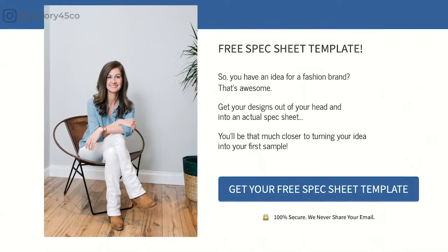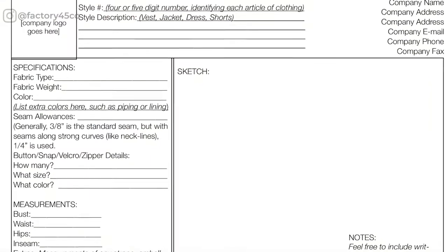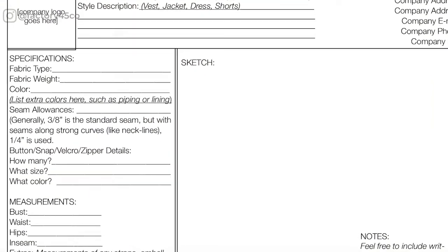Now you know the first four steps to launch a fashion line without going to fashion school. Don't forget to download your free spec sheet template so you can get started getting your ideas on paper right now — the link is below. And if you're ready to write your one page business plan, make sure to watch my other video on how to write a clothing line business plan. If you liked this video, leave a comment below with the one thing that was most helpful to you, or ask a follow-up question that I can answer for you. Thanks for watching and I'll see you in the comments.